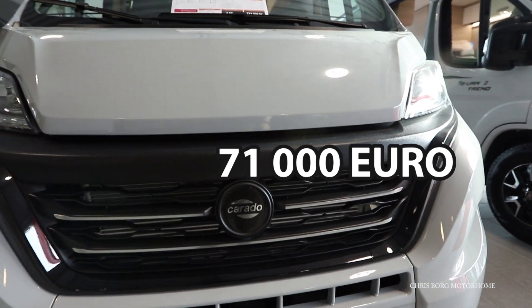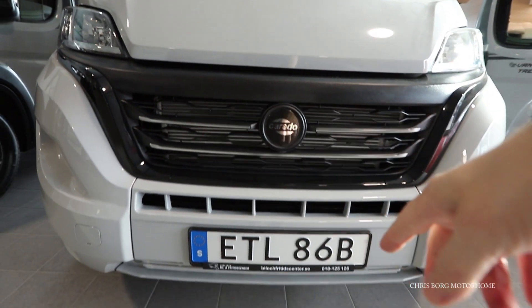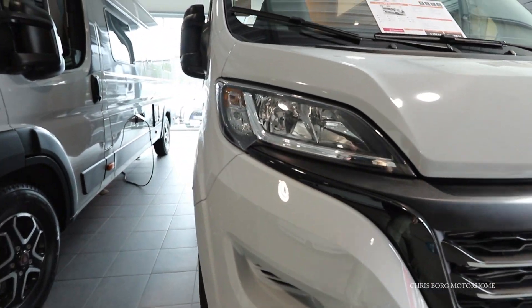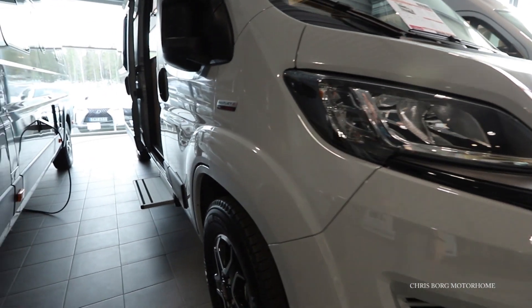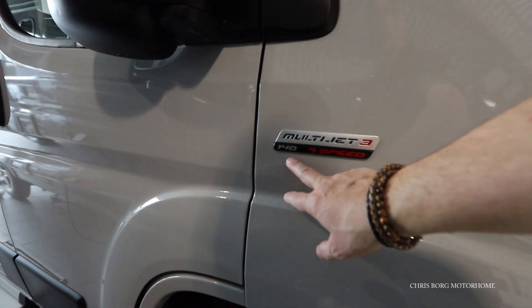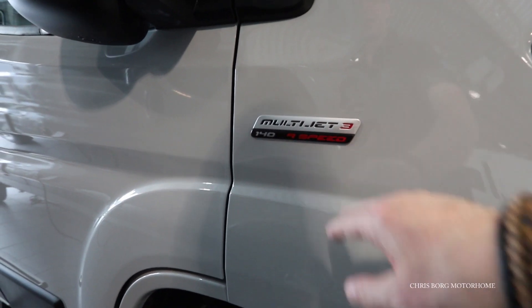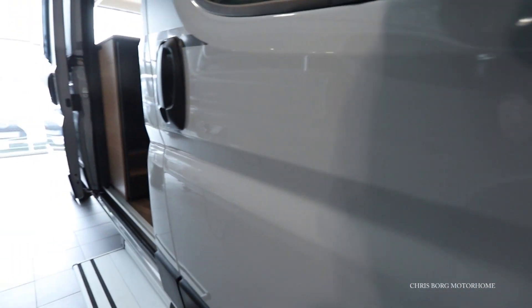Here you can see the new front, the new grille, and also the new skid plates on this 2022 model. They also have new headlights and new badges. Here you can see the 140 horsepower and 9-speed gearbox badge.